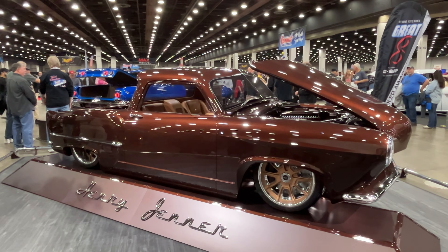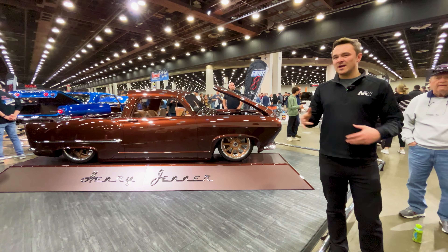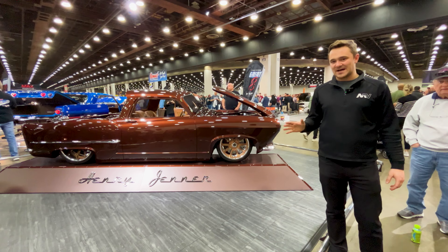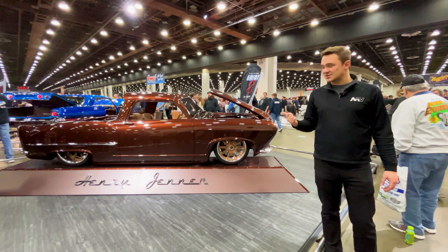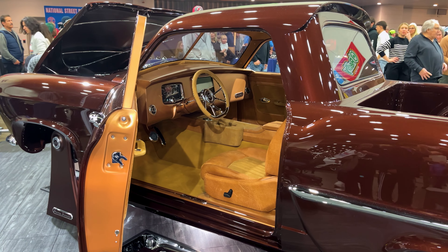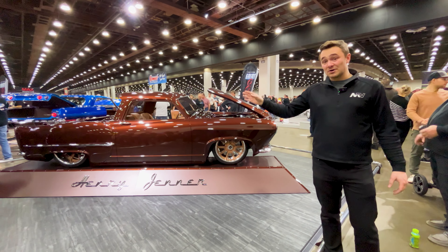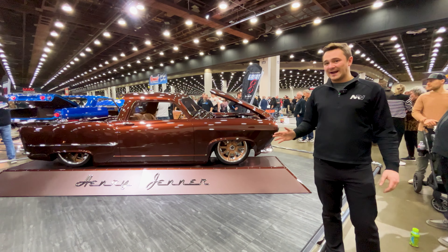Something you will never see anywhere else — a 1951 Henry J that has been converted into a truck. Basically an El Camino from Henry J. LS3 in this one, Roadster Shop chassis — which, for any restomod today, you pretty much want to do a Roadster Shop chassis; they are the best of the best for drivability and usability. The brown over dark tan is phenomenal on this, and the craftsmanship it took to start with a coupe and turn it into a one-of-a-kind El Camino-style build is bad, bad to the bone.